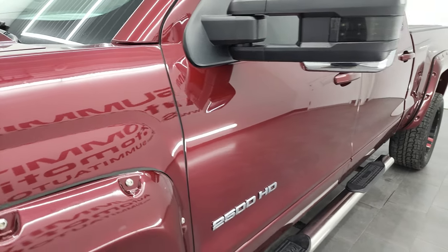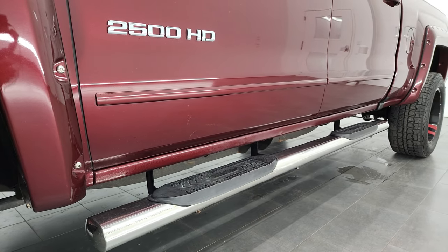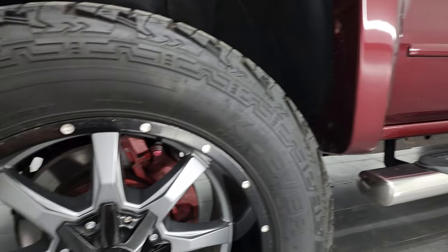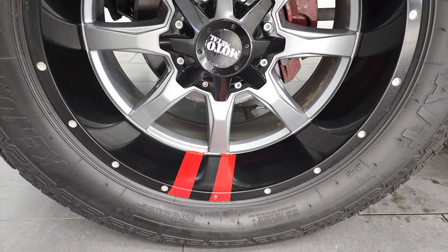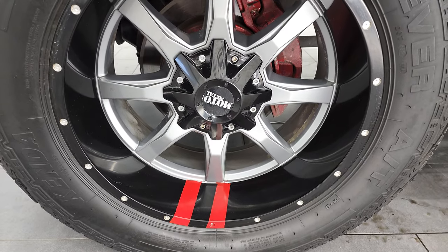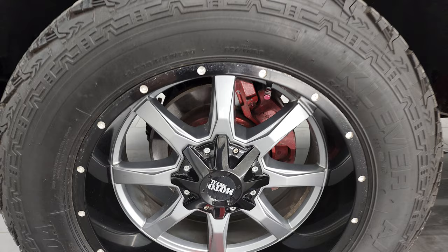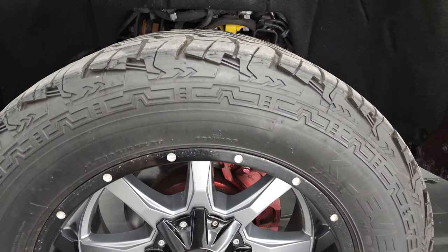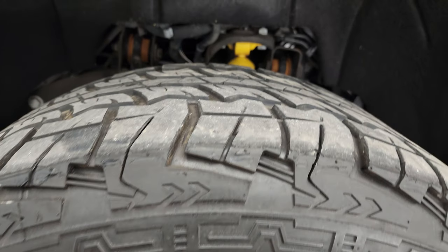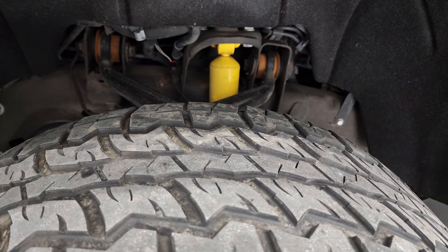And if you like the video and how I do things here at Summit Auto, you can subscribe to my YouTube channel and then click the bell notifications. This one comes with the 20-inch painted rims and it has Kenda Cleaver AT tires. These are LT 305 55R20 tires and they have just about half the tread left on them.